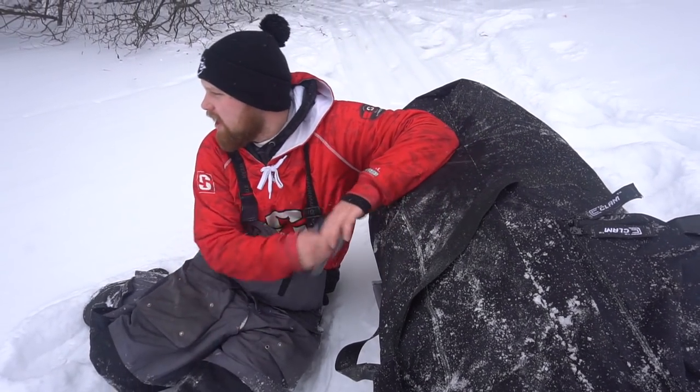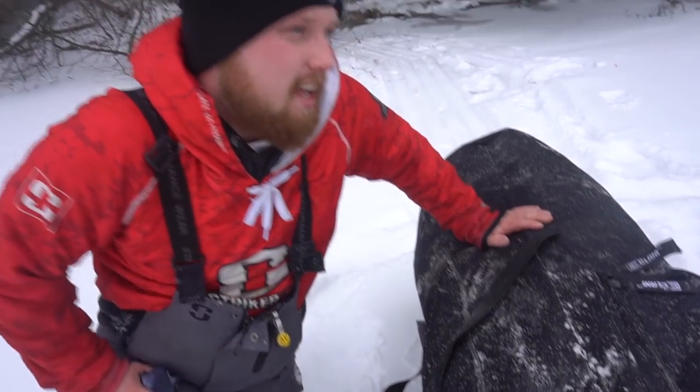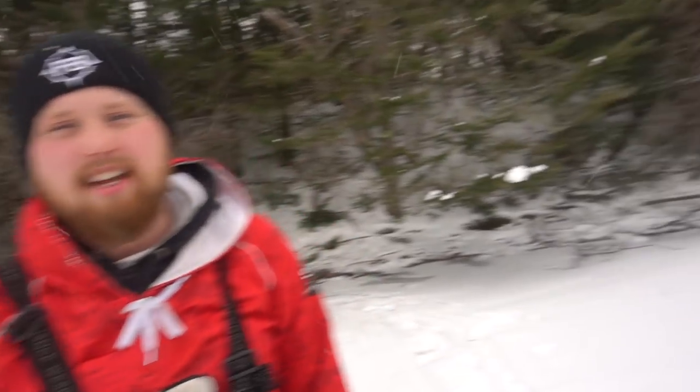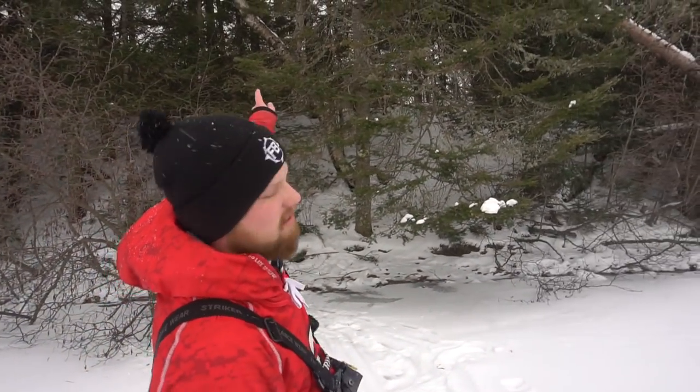We freaking did it boys! Oh my god, I'm going to have a heart attack — that was miserable! We finally made it to the lake. It was a lot farther than we thought, a lot of hills. There was one like five times the size that we went up. But we made it here, now it's time to get right into it. We've got a little snow coming down, a little bit windy, but let's get after it and get into some fish.